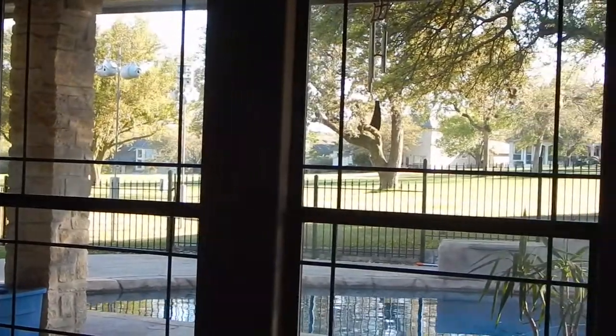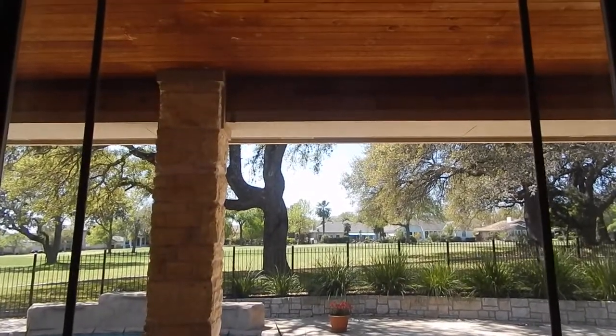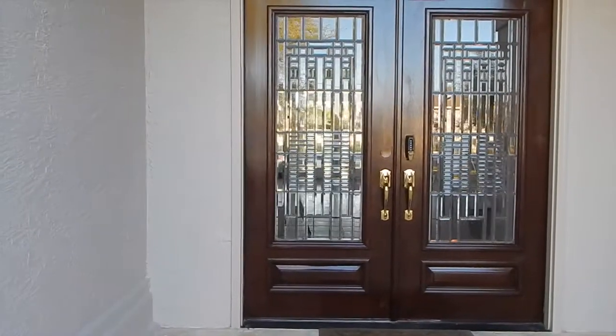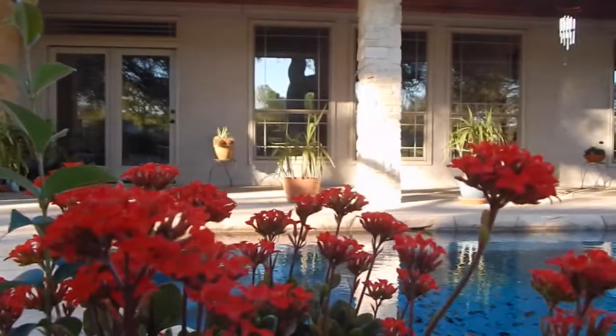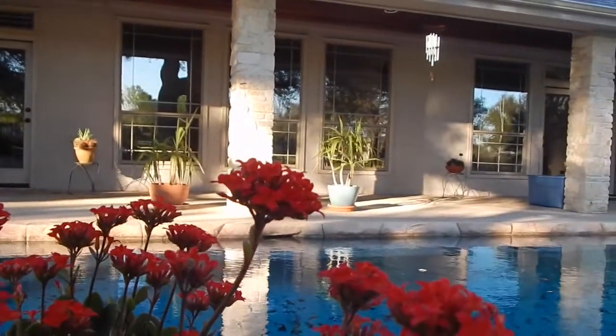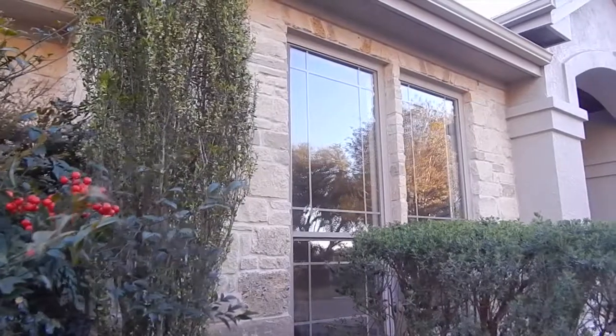Your average size window starts at $3, depending on debris, and window tracks are $2. So when you're ready to shimmer and you're ready to shine, just call Shine My Glass and feel refreshed.